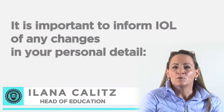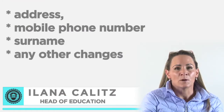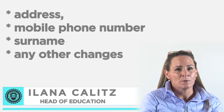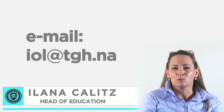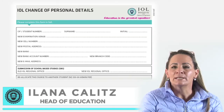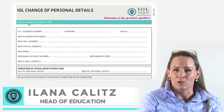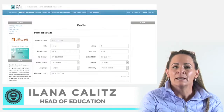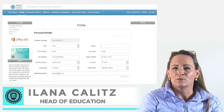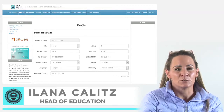It is important to inform IOL of any changes in your personal details, including your address, your mobile phone number, your surname or any other changes. You can do this by sending an email to iol.tgh.na, by completing a change of details form at your nearest IOL regional office, or by updating your information on the student portal. It is important that you update your information to ensure that valuable information from IOL reaches you on time.